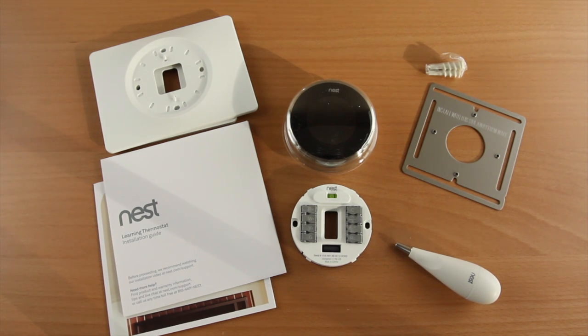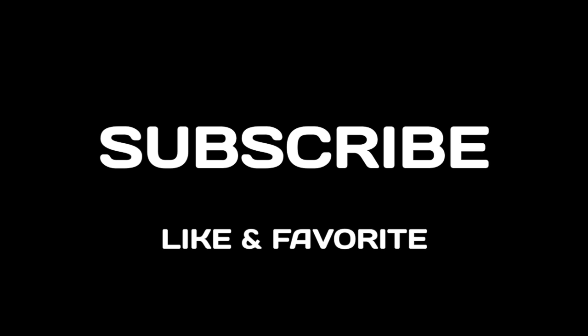I'll dive into a full review at a later date once I have more time to test this thing out and learn the different zones. I hope you guys enjoyed the video — if you did, hit that subscribe button, it only takes a quick second. If you can like and favorite the video I'd really appreciate it, it always helps me out. I'll talk to you guys real soon in the next video. Later.